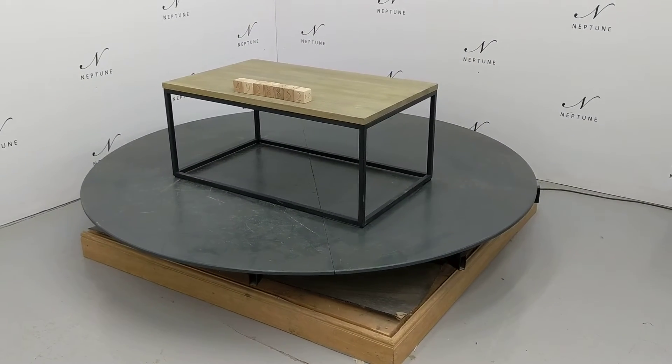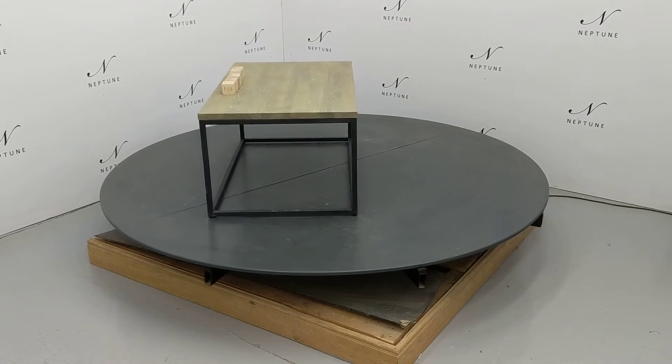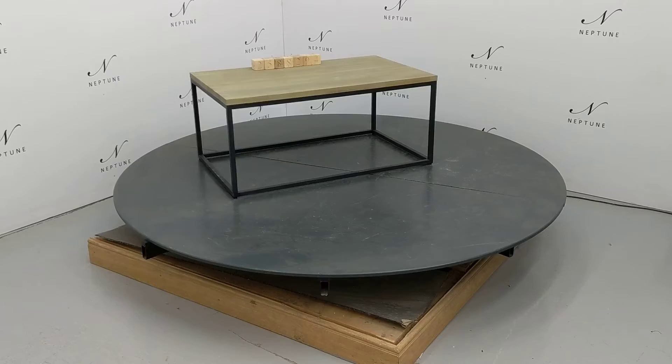Hello and welcome to Neptune Outlet Online. Here we have a Carter 1000 rectangular coffee table finished in metal and oak. This item is a category B as there are some imperfections which I'll do my best to highlight for you.